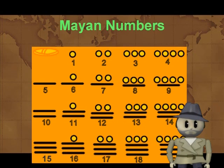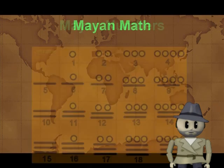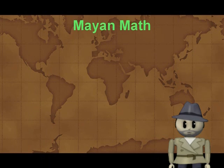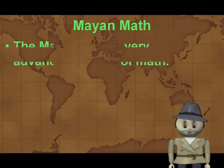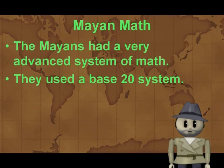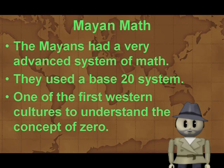We use only ten numbers — zero through nine — but the Maya used twenty. However, they used only two symbols, three if you count zero, to make those twenty numbers. This advanced system allowed them to do very complex math problems. Adding and subtracting were very easy using their numbers. Because it was built around the number twenty, we call this a base-twenty system.